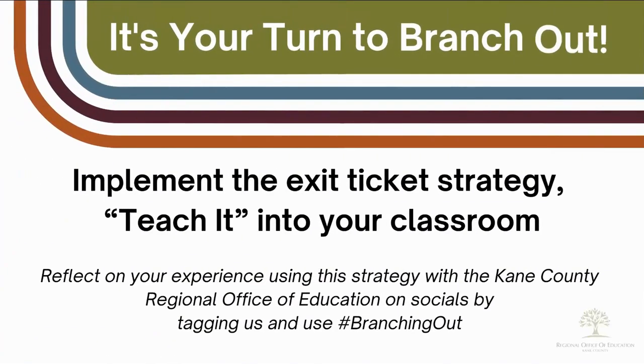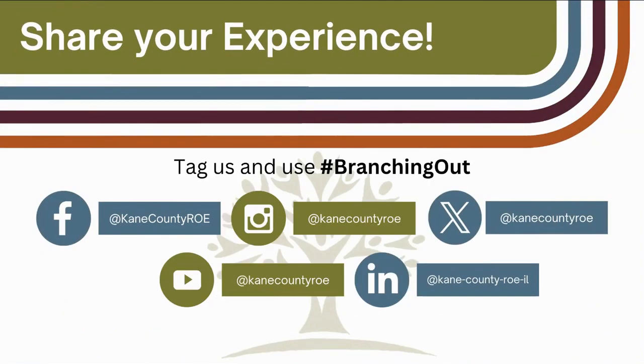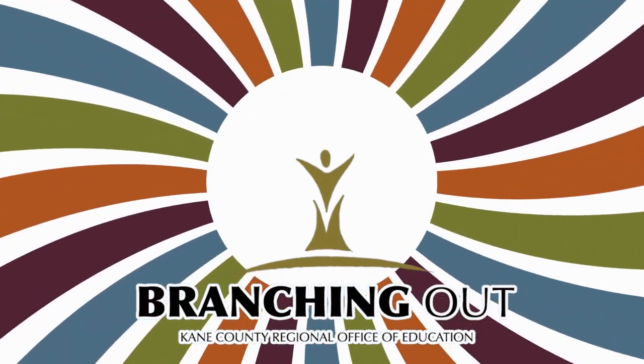So now it's your turn to branch out and implement the exit strategy, Teach It, in your classroom. Please don't forget to share your experience with us by tagging us on social. And as always, thanks for watching Branching Out.